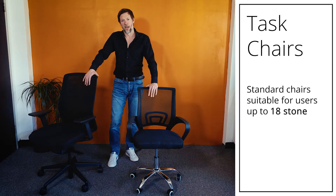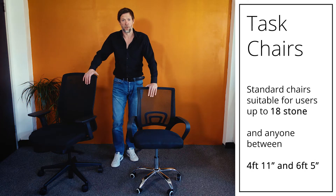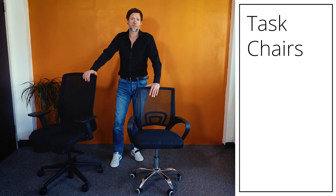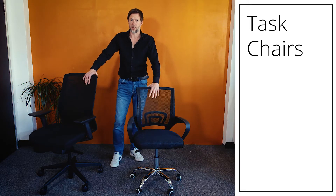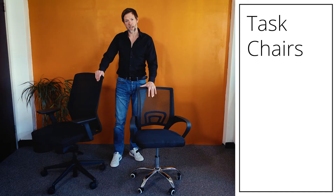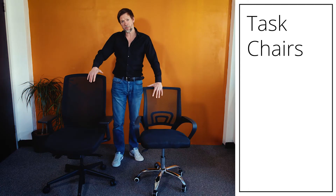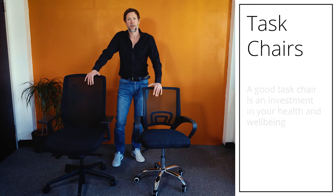A decent ergonomic task chair will be suitable for anybody up to 18 stone and for anybody between 4 foot 11 and 6 foot 5. Quite regularly we have questions from people who are 6 foot 1 or 6 foot 2 saying they need a special chair — you don't need a special chair, not if you set it up correctly. We're going to run through the features of these chairs and show you what the extra money gets you, and why you should always invest up to that sweet spot of £200–£250 if your budget will run to it.